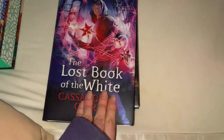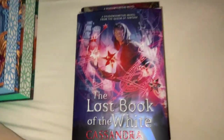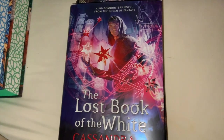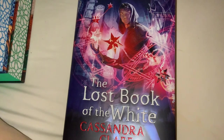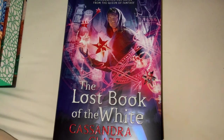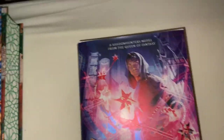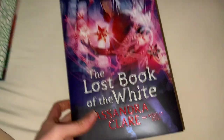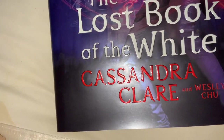I think I like the new dust jackets more because I feel they go a bit more with the theme of the other Cassandra Clare books. I'm very happy to have these and I'm hoping Illumina Crate will do a second edition of Chain of Gold, but I guess we'll wait and see.